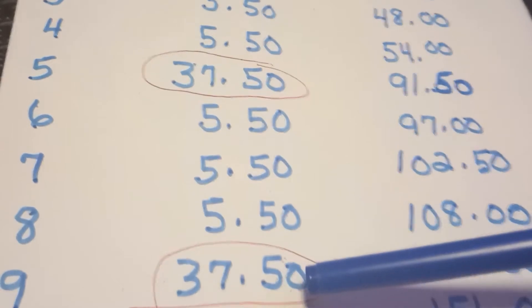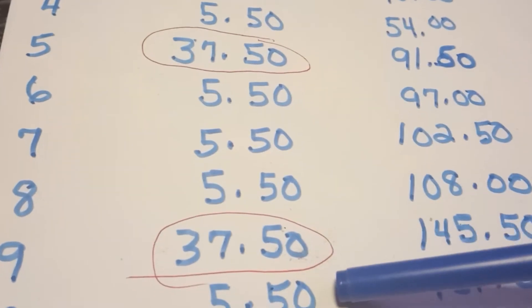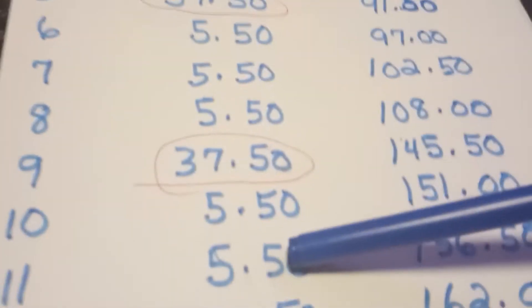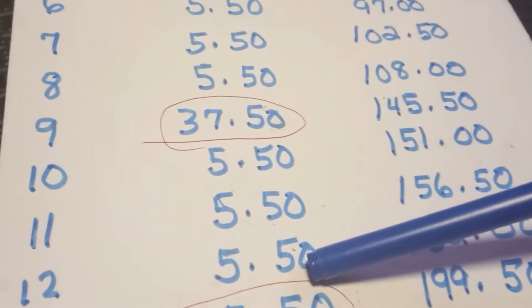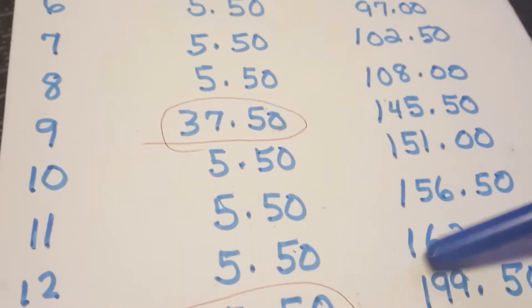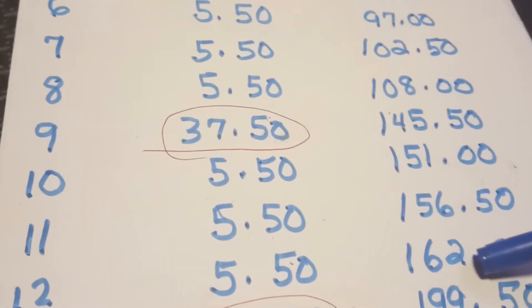Look down here at day number nine. Day number nine, you're back to $37.50, and for the next three days — that's the 10th, the 11th, and the 12th day — you're putting in $5.50. At the end of the 12th day, you should have $162.